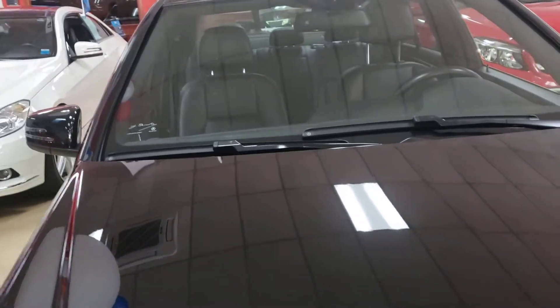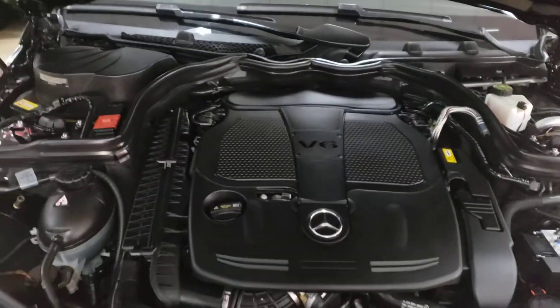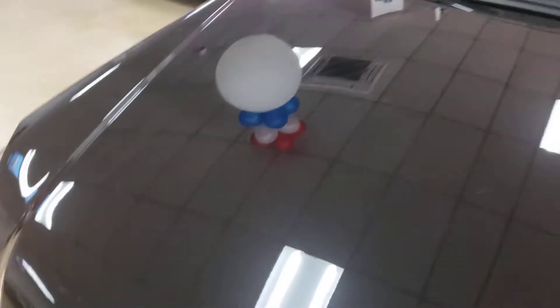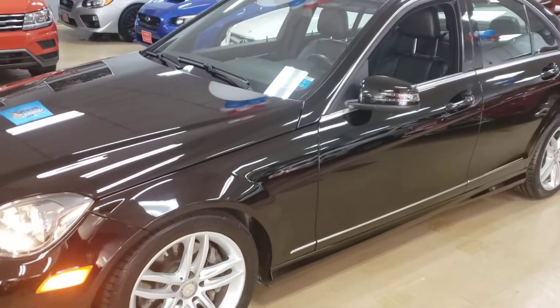Let's pop this hood. V6 Mercedes engine — yes, you have it. This is a 2013 Mercedes C300.